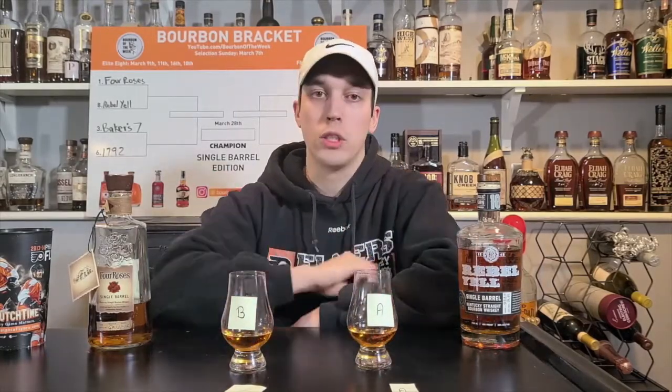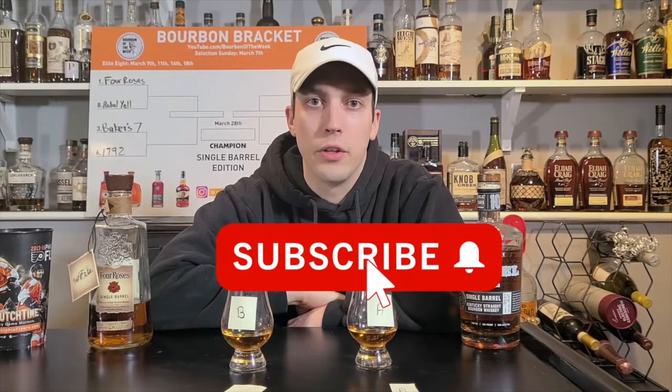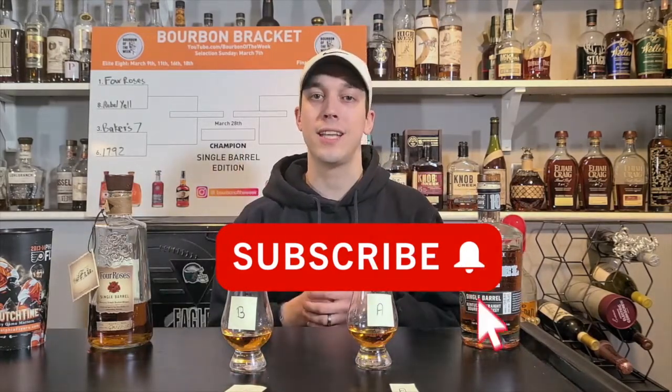Round one — Four Roses is going to be moving on. Please check me out on Instagram at Bourbon of the Week, and make sure you click that like and follow button so you can be updated on everything we're doing here. We'll see you guys next time for the next round, which is two and seven — Russell's versus Buffalo Trace store picks. We're there for that in a couple of days. See you guys then.